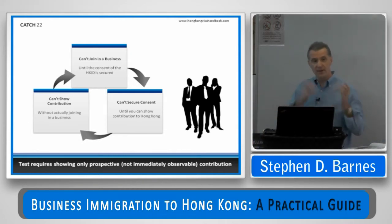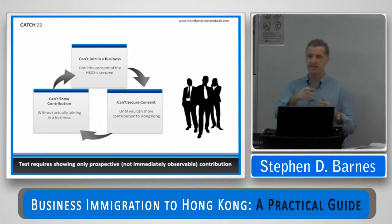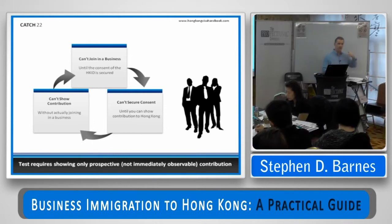The way it works is: if you have an active application in the system, the Immigration Department don't care. If you don't have an active application in the system, then they do care. If the Immigration Department find out you're undertaking a business as a visitor — particularly if you tell the Immigration Officer at the boundary that you're running a business — they will have something to say about that.